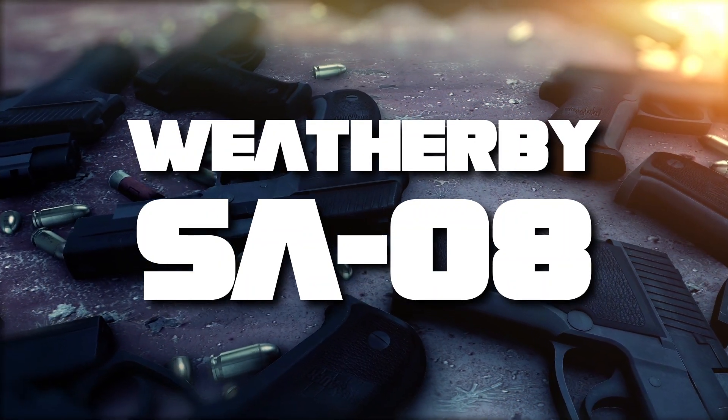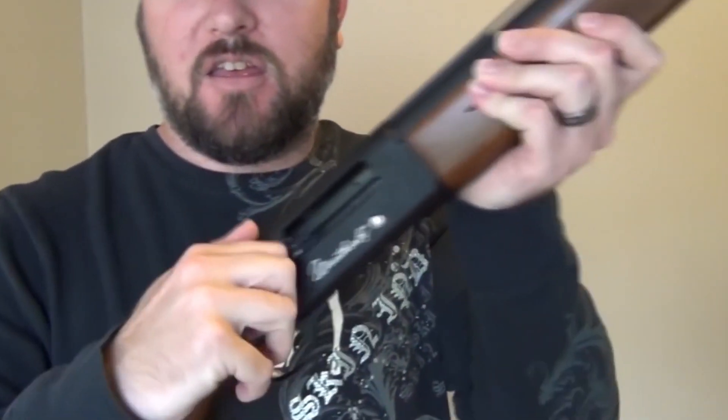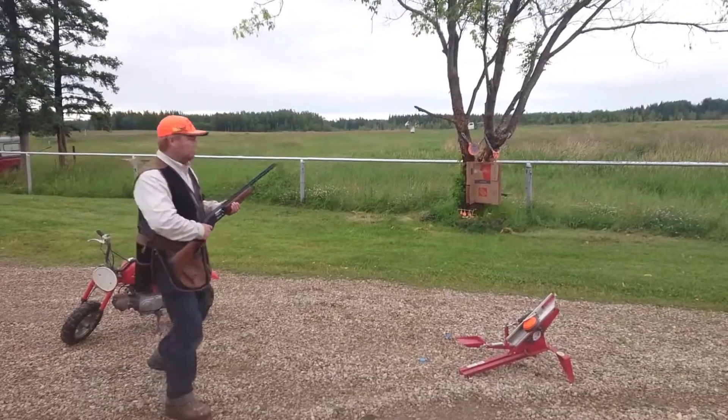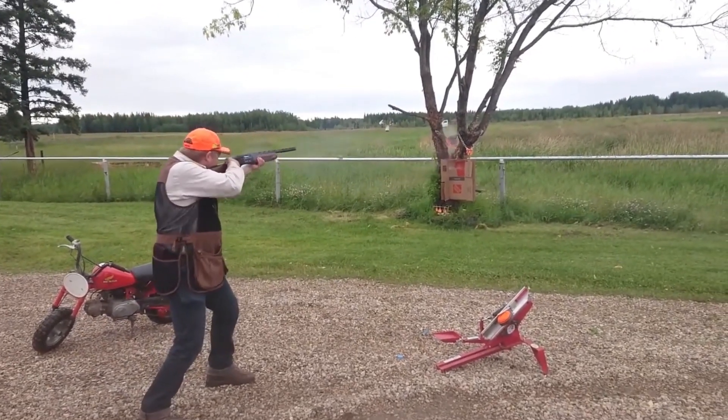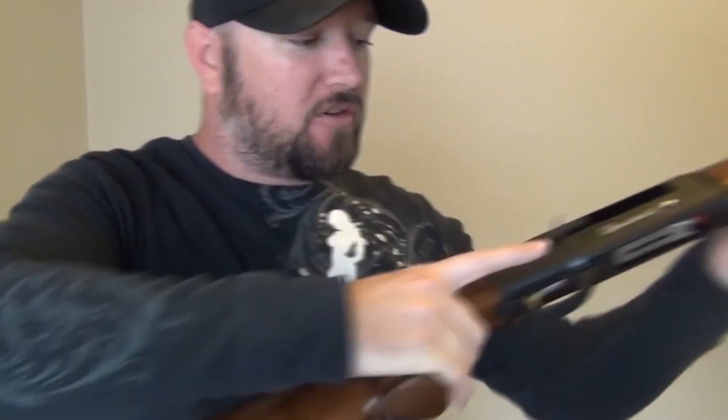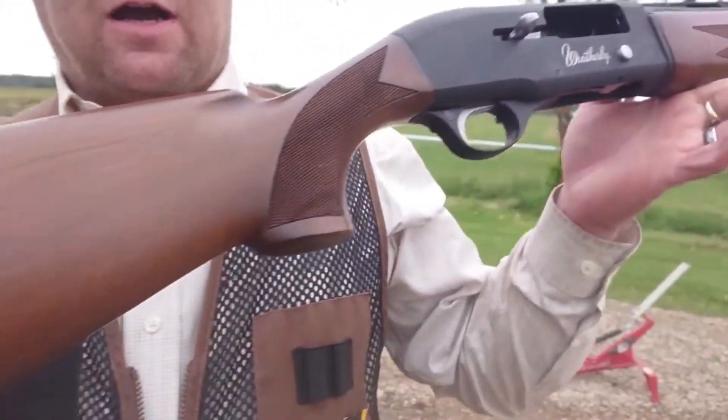Coming in at number 7, we have the Weatherby SA08. This slim, lightweight, and reliable shotgun refuses to compromise on performance. Despite its low price tag, the SA08 has garnered rave reviews for its dependability and robustness.